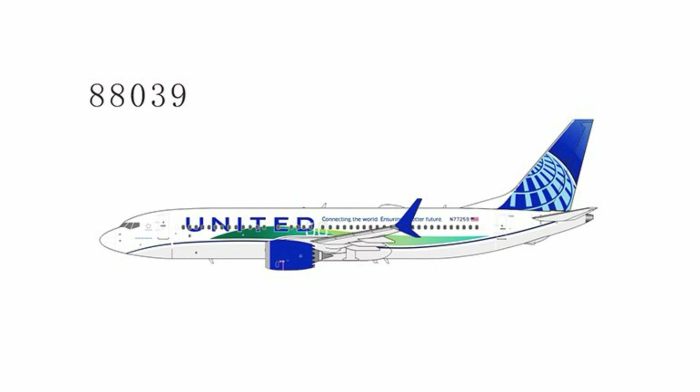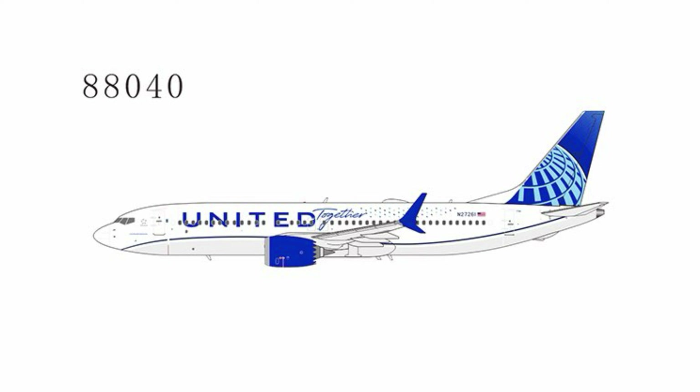Then there's a MAX 8 for United — the 'Connecting the World, Ensuring a Better Future' special livery. That one has actually been repainted — I just saw it on Flightradar yesterday. Then the United Together MAX 8; I know Gemini did this one previously, and that one is still flying, so it's a relevant special livery.